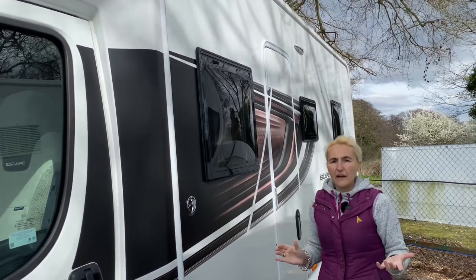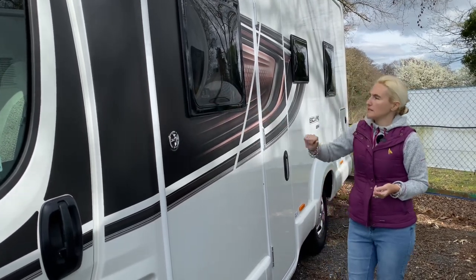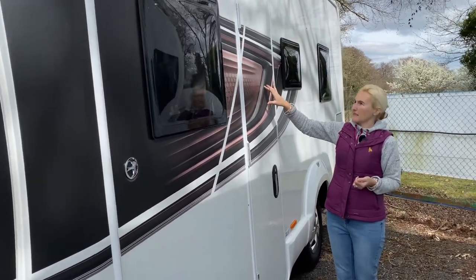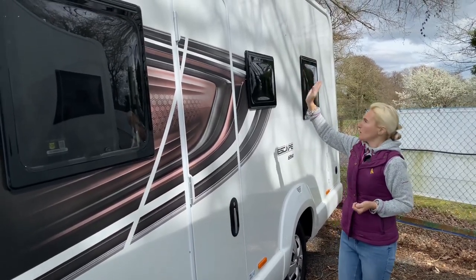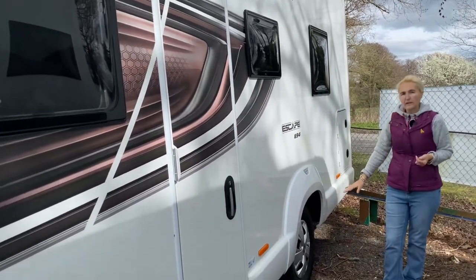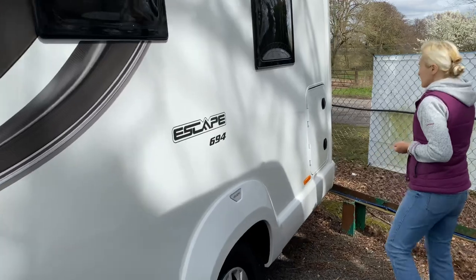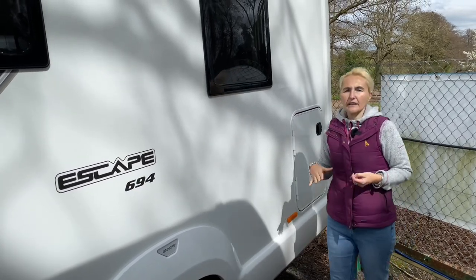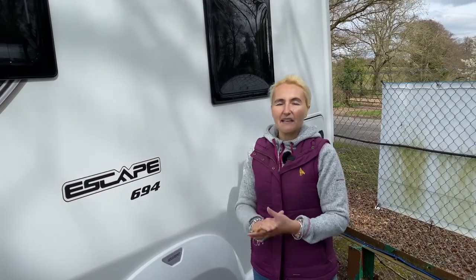There's no awning as standard on the Escape, but you can have one fitted — they start at around £800. We have a window into the lounge area, then a one-piece solid door with no window on this specification. We do get an awning light, a window into the habitation area, steel wheels with wheel trims, a window into the bedroom, and a little bit of storage at the back.